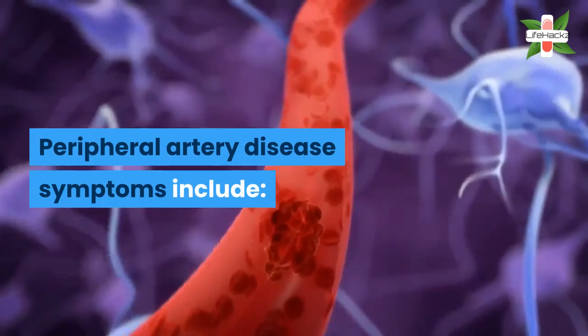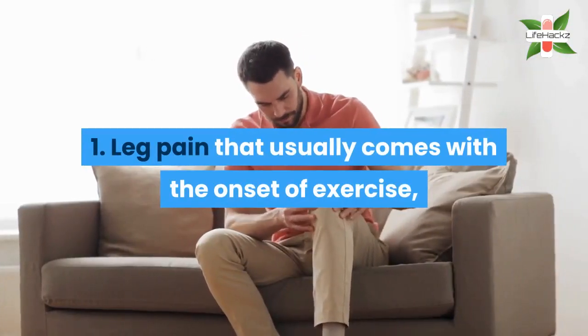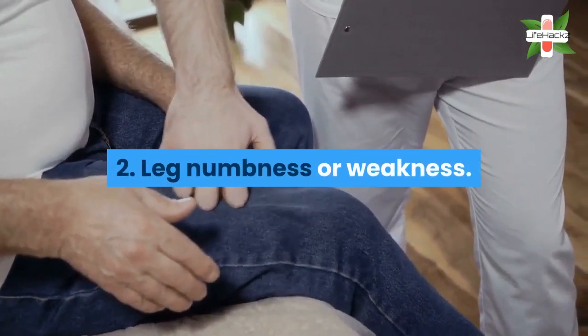Peripheral artery disease symptoms include: 1. Leg pain that usually comes with the onset of exercise, then stops when you rest. 2. Leg numbness or weakness.